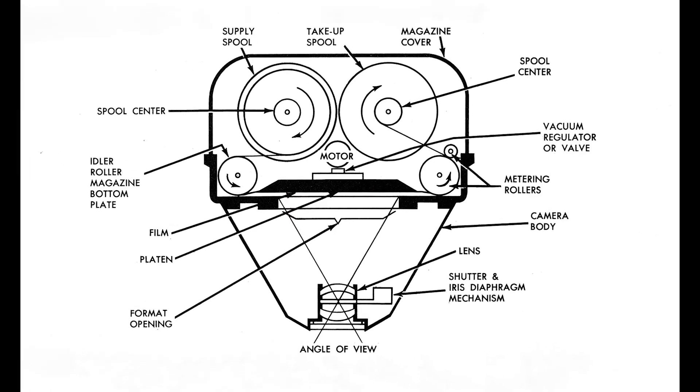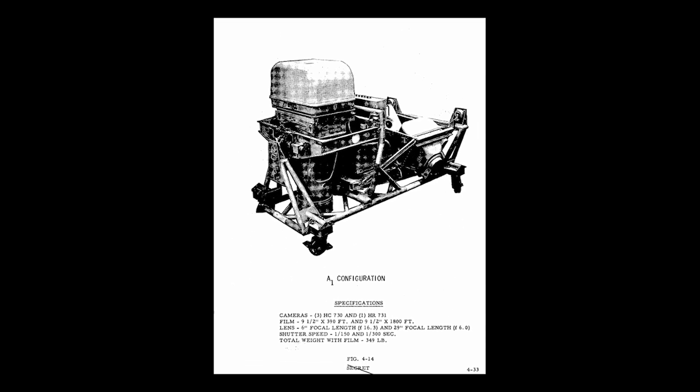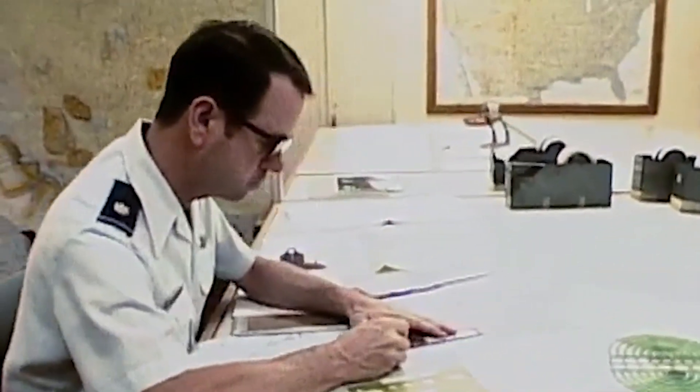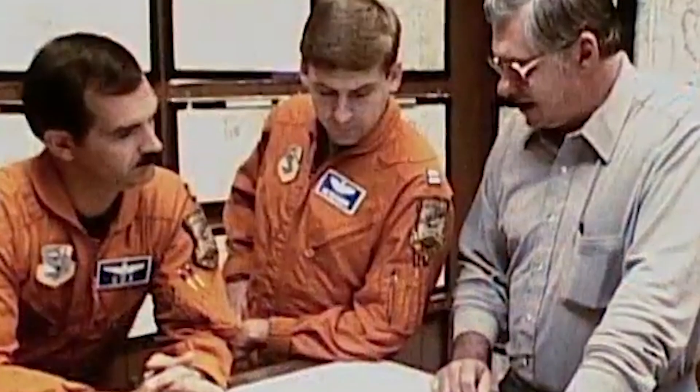Meanwhile, its synoptic terrain camera, designed for high-resolution stereoscopic photographic reconnaissance, could capture images from multiple angles, allowing analysts to create three-dimensional reconstructions of the terrain, which are useful for assessing missile silos, military installations, and other strategic sites.